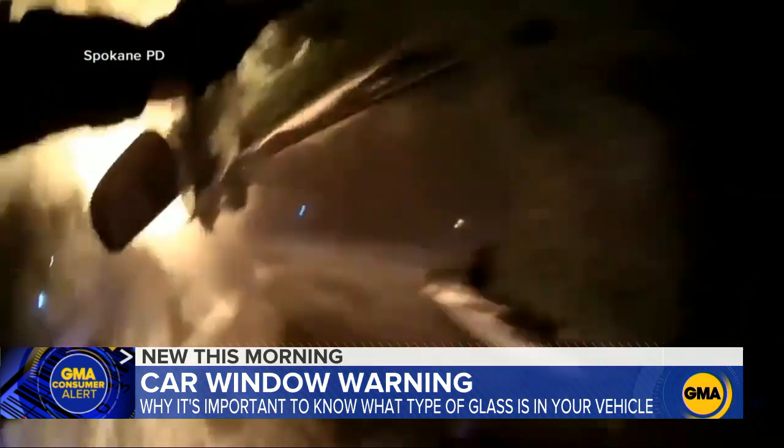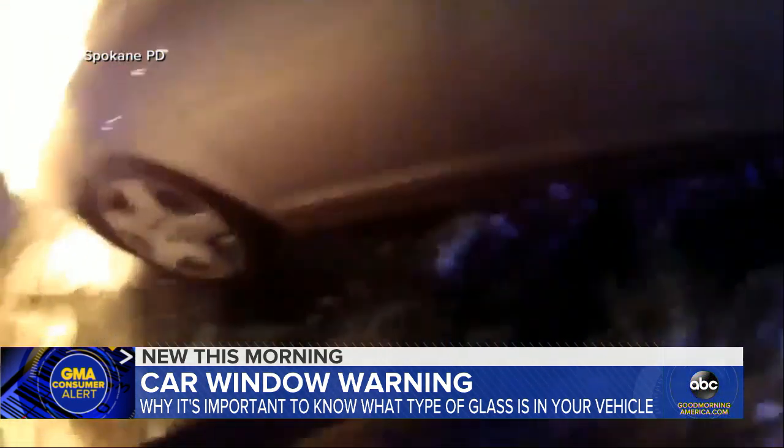Watch as a Spokane police officer repeatedly hits this window with his baton, trying to save a woman from her burning car. Eventually he makes a hole large enough for an escape — but why was the window so hard to crack?